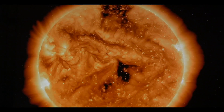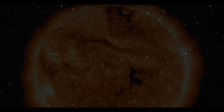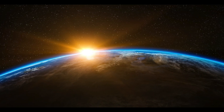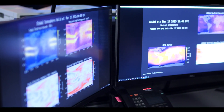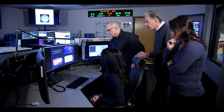When the sun is active, it can spew out huge clouds of plasma into space. Most of the time it goes off harmlessly into space, but sometimes that plasma comes straight at Earth and dumps huge amounts of energy into the upper atmosphere. If you can predict when a coronal mass ejection will arrive, then you can forecast what the response of the upper atmosphere might be.